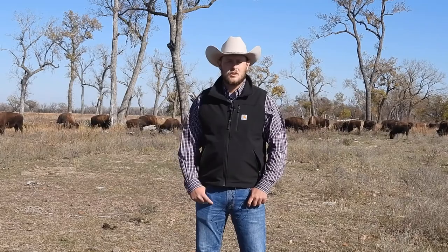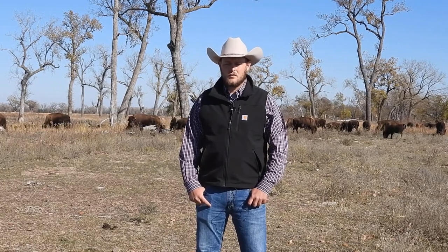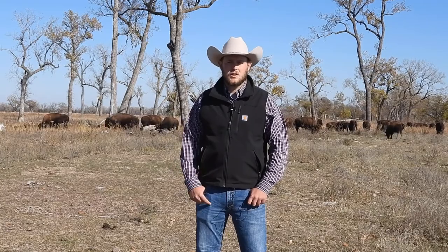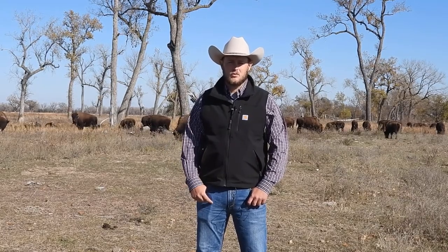We also have 17 yearling heifers, and we have all the genetic information on them — they would be great replacement heifers for you — as well as five exposed two- to four-year-old cows that would be welcome additions to anybody's herd. They've been great calvers in ours; they just didn't fit genetically anymore into our herd, and we want someone else to be able to use them. They have been exposed, with bulls on them through the rut.